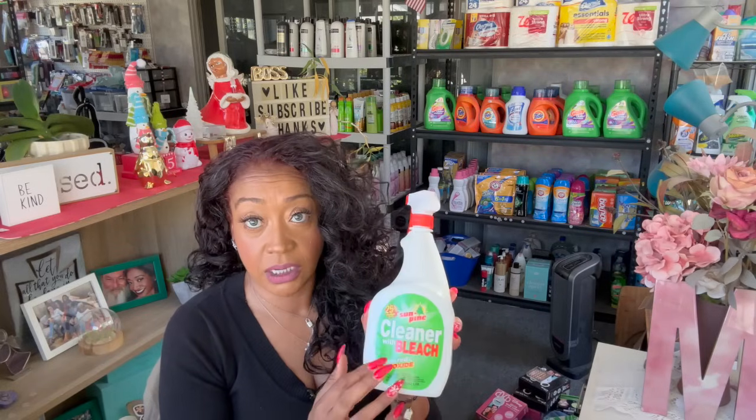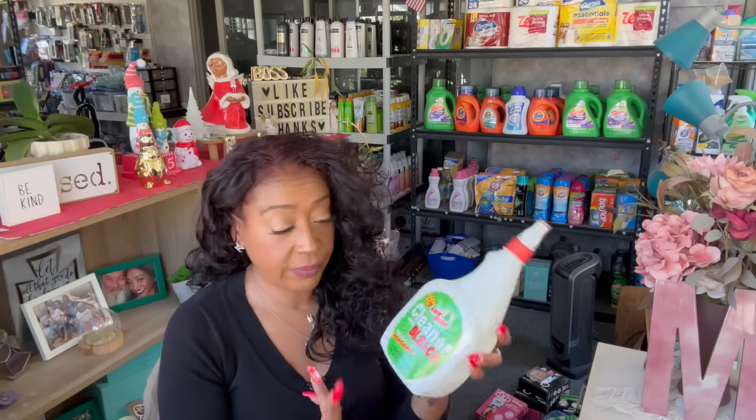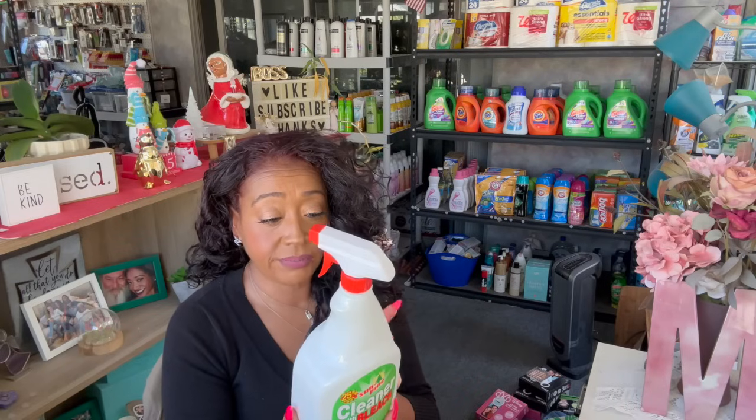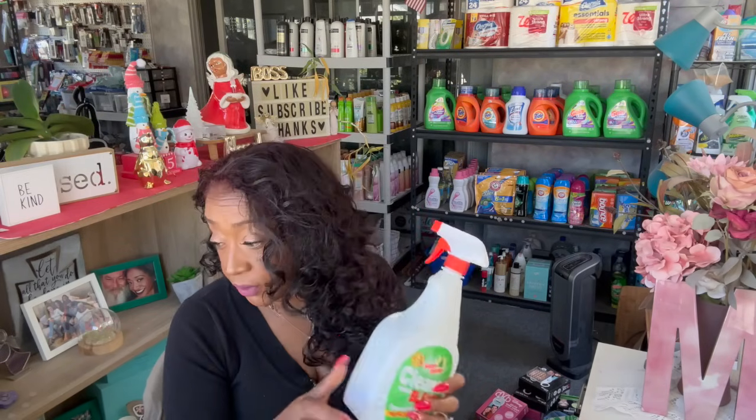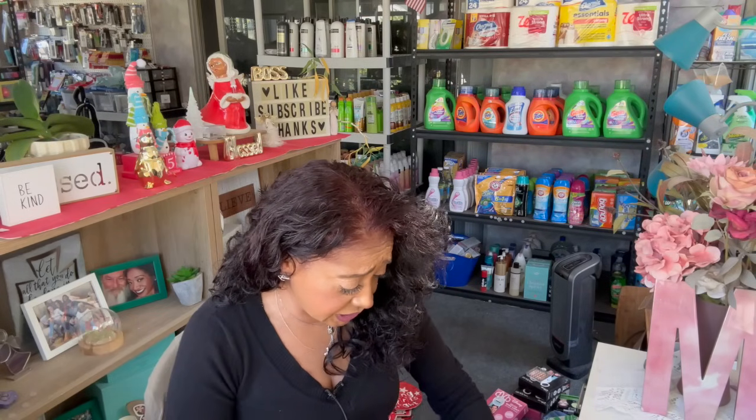Next I grabbed the Sun Pine Cleaner with Bleach — it also has peroxide in it. You get forty fluid ounces for a dollar twenty-five. I want to try it on the shower door specifically. I don't usually use bleach in the kitchen because it gets on the towels, so I'll be using this in the bathroom.